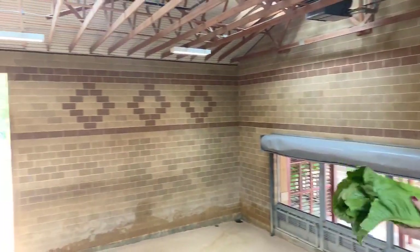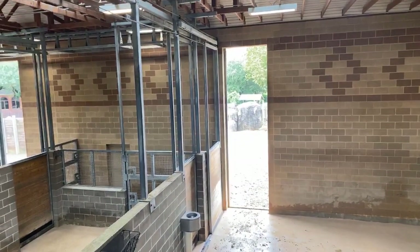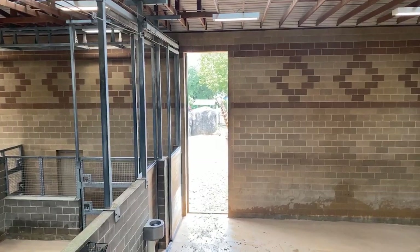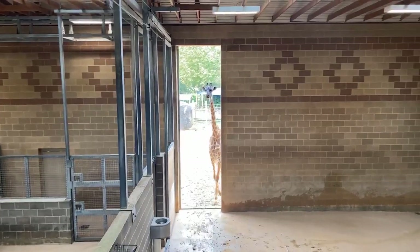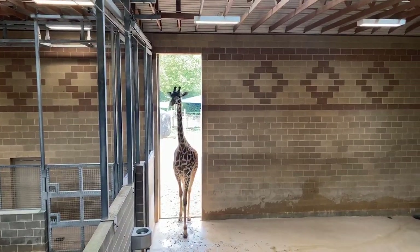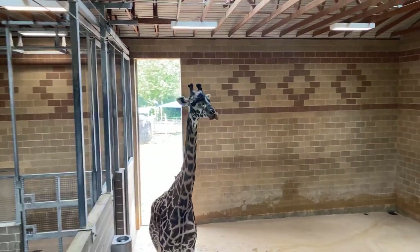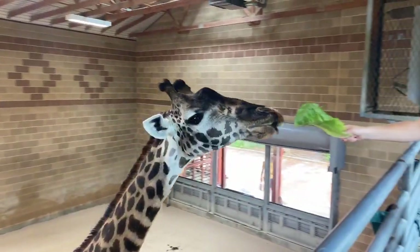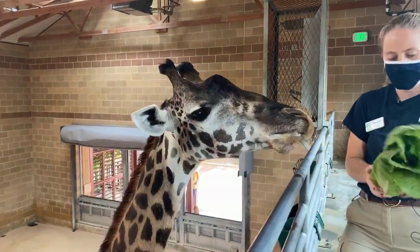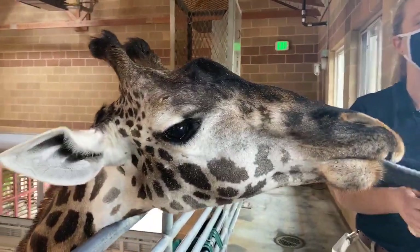Sometimes they'll walk out and walk right back in once they realize that food is inside. Enrichment is something that we do with all of our animals here at the zoo — it's all meant to encourage different kinds of natural behaviors. With giraffes, one of the things they spend the most time doing is foraging for food, kind of walking along and eating a little bit and then moving on. We want to increase that foraging time, so we have lots of puzzle feeders so that they can be doing here what they would be doing in the wild.